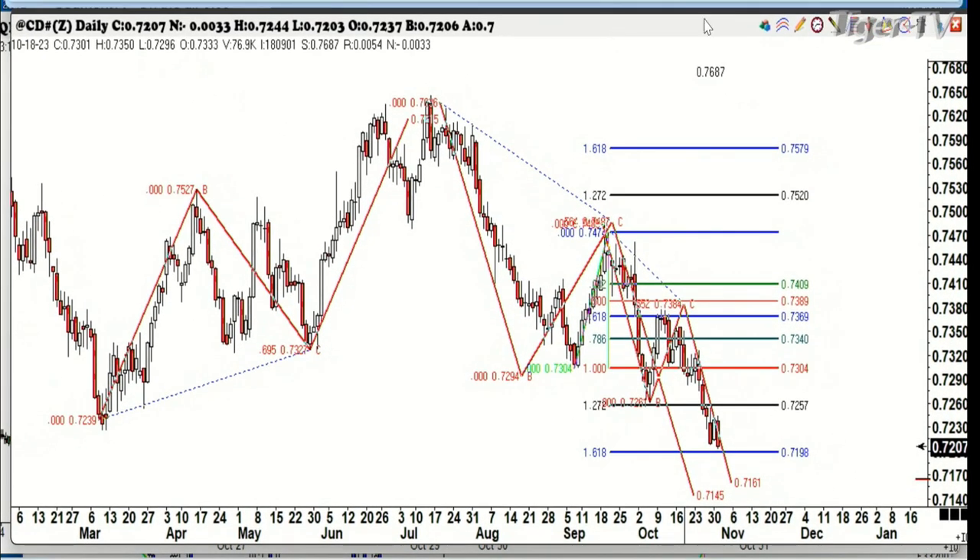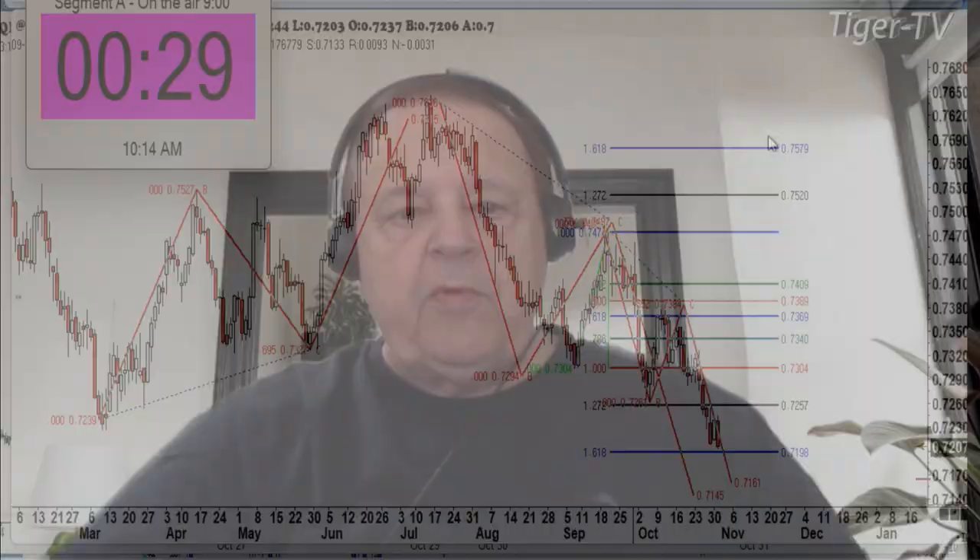We're going to take a quick break and come back to finish up with this Canadian dollar because it's a potential trade setup. We'll be right back.